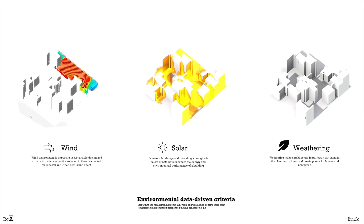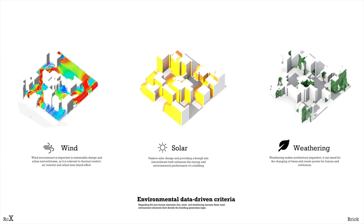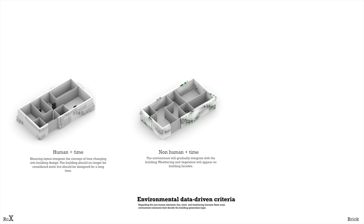Regarding the non-human element, wind, solar, and weathering become the three main elements that control the building generation, to rectify the relationships of human and time, non-human and time, and human and non-human over a long time.